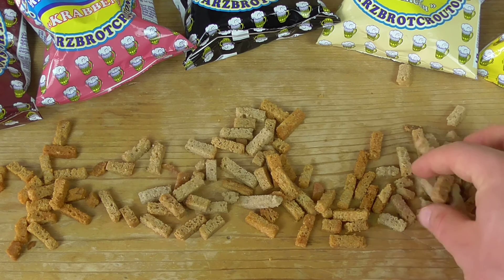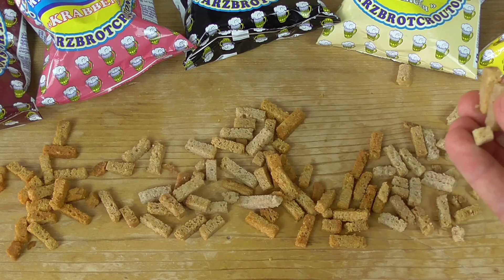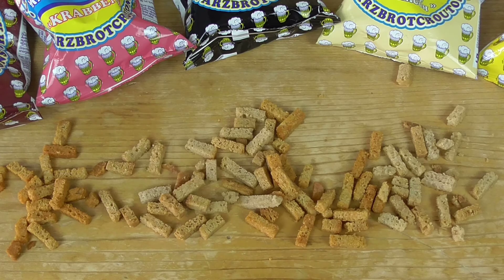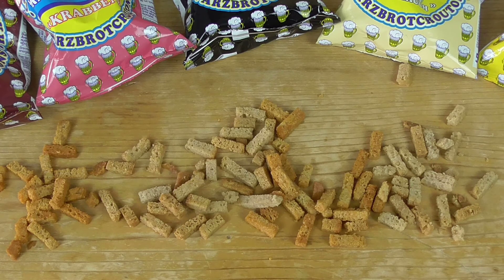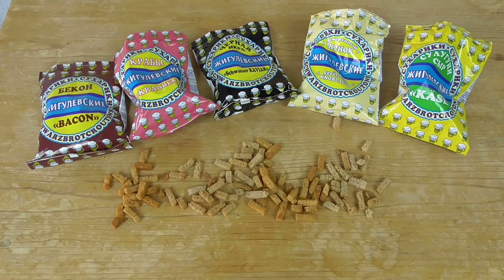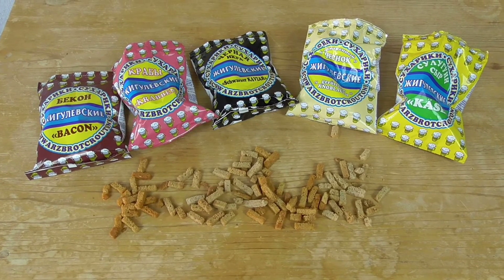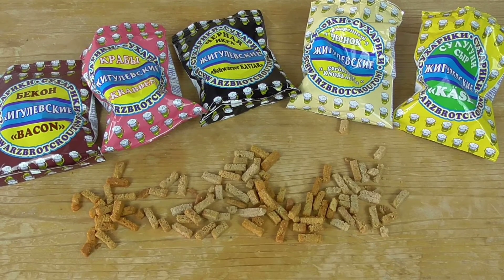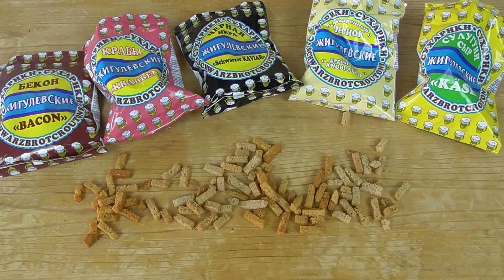Let's see if cheese is our secret favorite. Cheese smells like old cheese, and it tastes like old cheese. So I have my ranking ready.